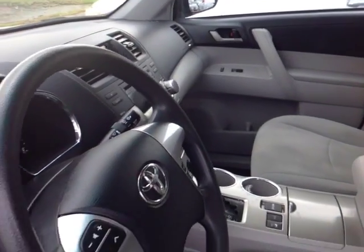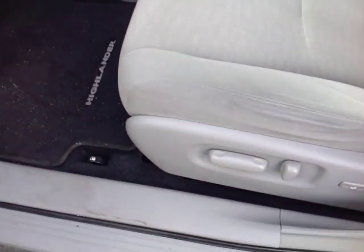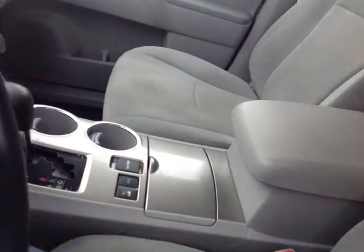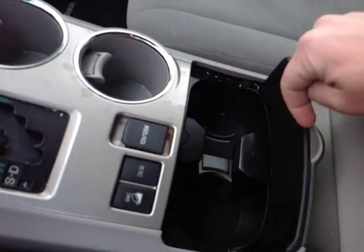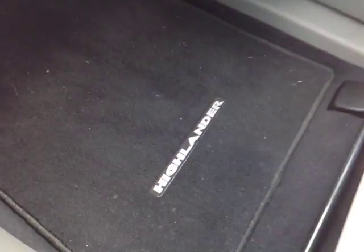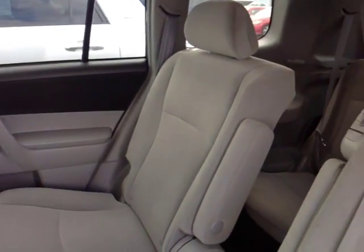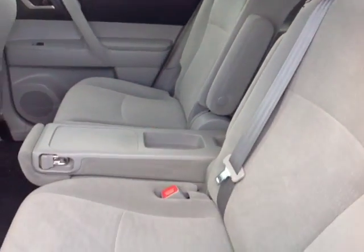As you can see here, there's no shortage of space, versatility, and creature comforts on the interior, starting with this comfortable powered cloth driver's seat. As you make your way into the cabin, you'll also notice plenty of storage compartments, cup holders, rugged carpeted Highlander floor mats, and bottle holders in the door pockets. Plus, your passengers will enjoy an ample amount of head and leg room in these spacious reclinable back seats with a fold-out center armrest.